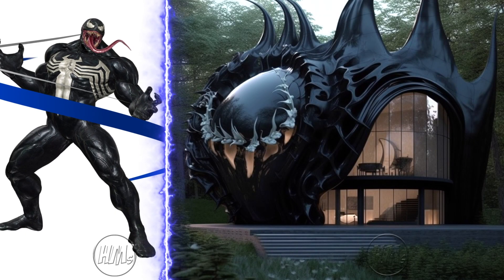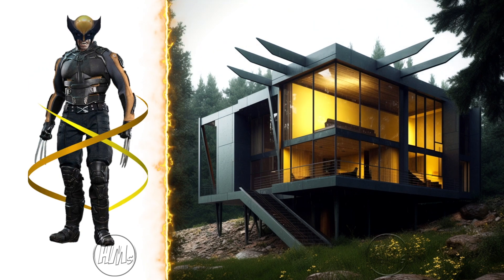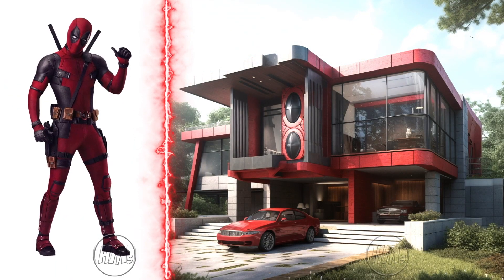Dark and edgy, Venom's house is surprisingly stylish. Rugged and cozy, it's Logan's cabin to a T. Chaotic yet fun, it screams Deadpool.